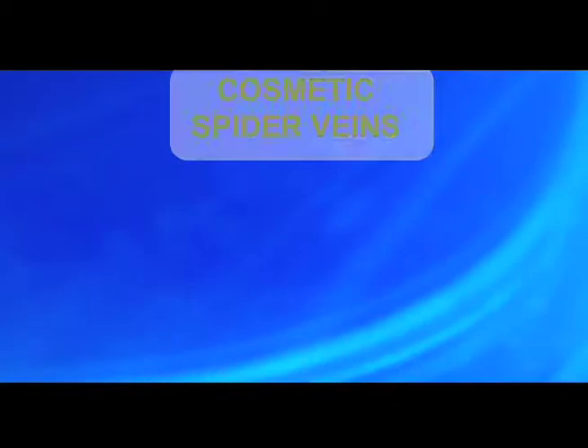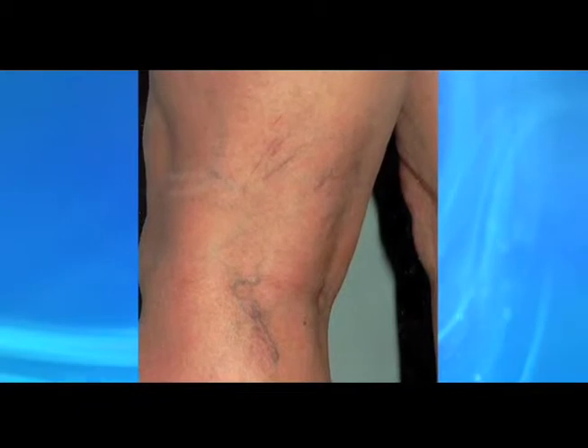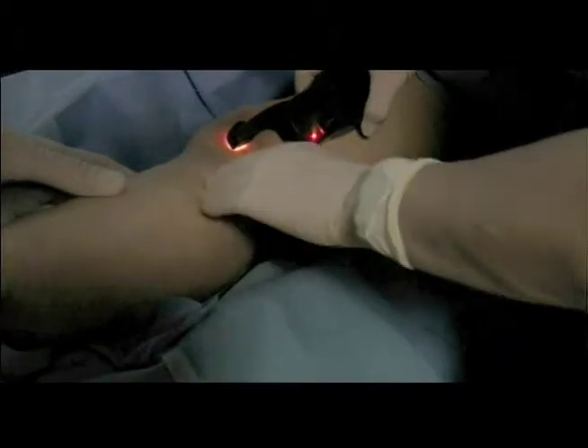Spider veins are veins in the skin itself that look like spider webs. These are a source of insecurity and self-consciousness for many women. While considered cosmetic, they can signal underlying vein problems and deserve comprehensive assessment.